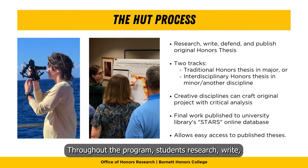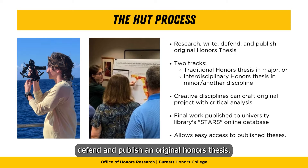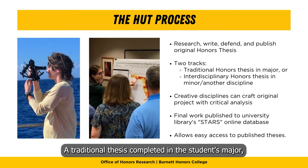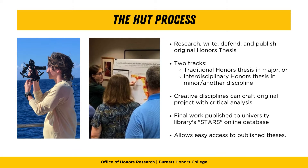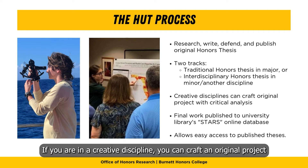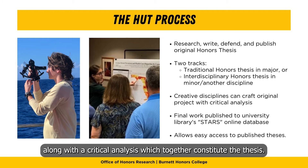Throughout the program, students research, write, defend, and publish an original honors thesis. Two tracks are available: a traditional thesis completed in the student's major, or an interdisciplinary thesis completed in a student's minor or another discipline. If you are in a creative discipline, you can craft an original project along with a critical analysis, which together constitute the thesis.